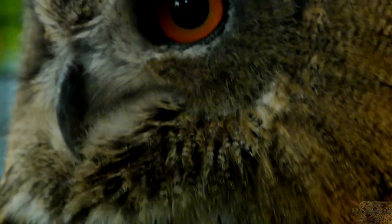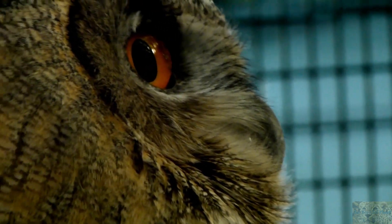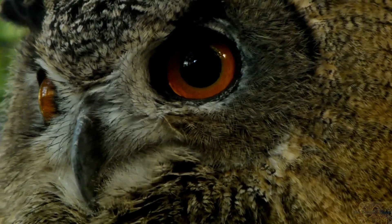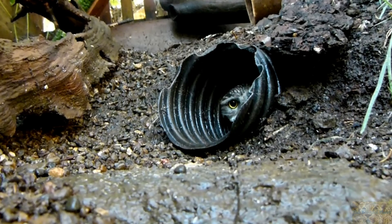When an owl catches prey, it is devoured whole, while the bones, fur, and feathers are regurgitated in pellets. Unlike a lot of birds, owls do not build nests — they utilize tree cavities or nest on the ground. The burrowing owl actually uses underground burrows already dug out by a mammal.